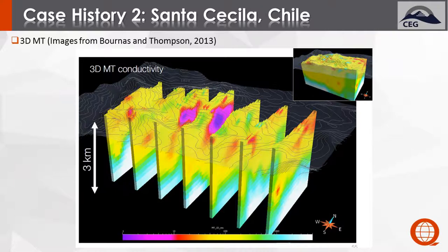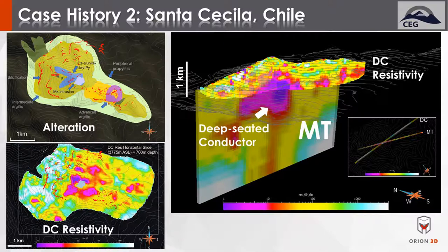Moving into the MT survey, we invert that and have this large MT cube. Taking slices through it, in the central portion where the CSAMT anomaly is, we have a very well-developed MT anomaly. Bringing in the DC resistivity, it actually matches quite well — the DC resistivity was mapping out the top of the central conductive stock, while the MT was mapping out a quite nice feature and starting to show the roots of the system. By bringing the MT in, we're starting to characterize the entire system and have a better feel for where we are in it, based on Sillitoe's model.